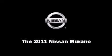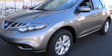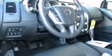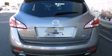Experience driving perfection in the 2011 Nissan Murano. Under the hood you'll find a six-cylinder engine with more than 250 horsepower, providing a smooth and predictable driving experience. All of the premium features expected of a Nissan are offered, including